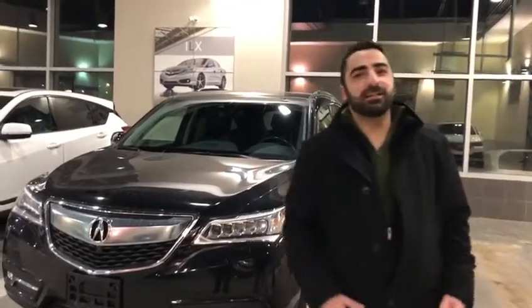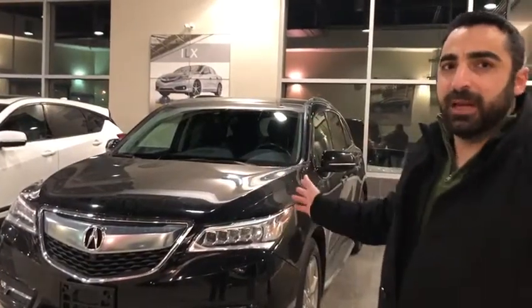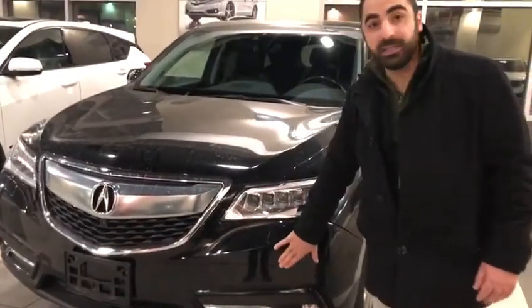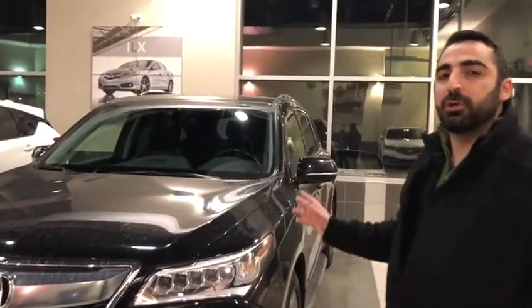Hello, it's Ali from Saskia Accra. Thanks for inquiring about this beautiful 2016 MDX Elite Package. As you can see, it's a beautiful black color. It comes with the same two headlights, headlight washers, and front sensors. It has a beautiful sharp look. If you follow me around, I will show you the equipment.